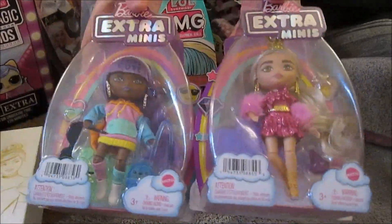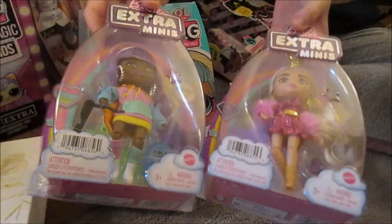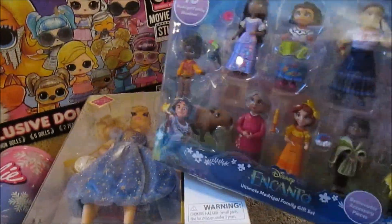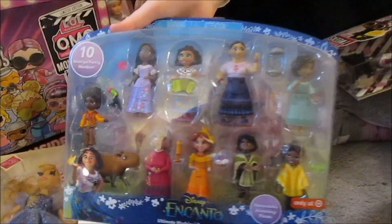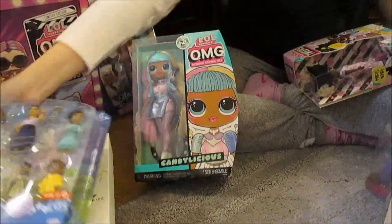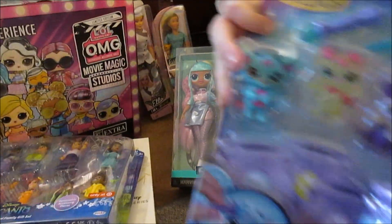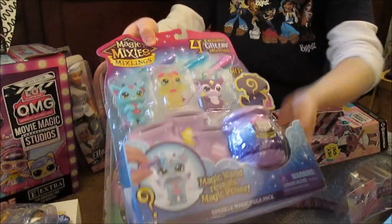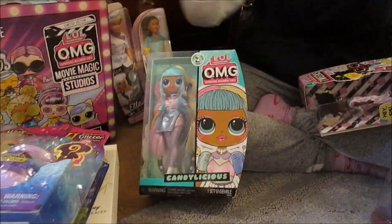We've got two of the Barbie Extra Minis, which is also our first of these — really cute. And we've got a set of Encanto figures, very cool. And Magic Mixies Mixlings, which we love — we're very into collecting these. That was exciting, it's super cool to get a big set of those.